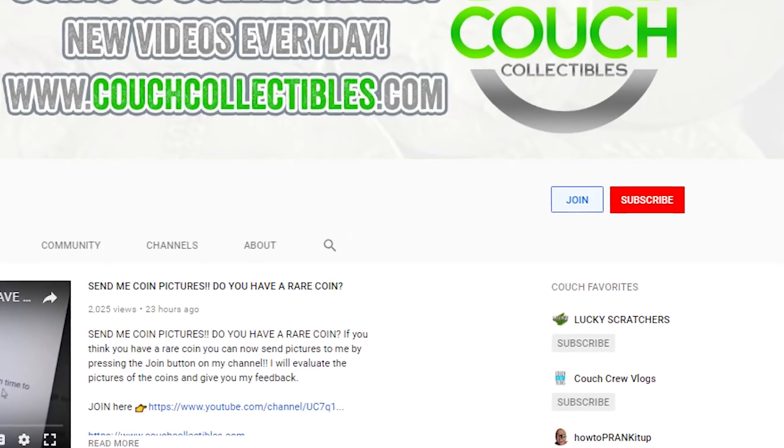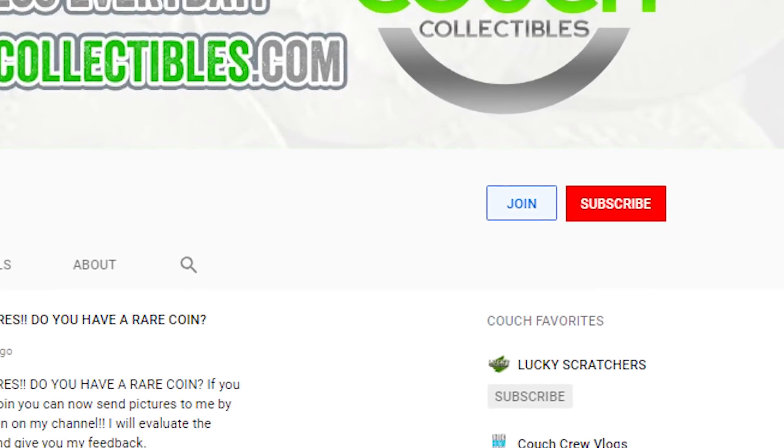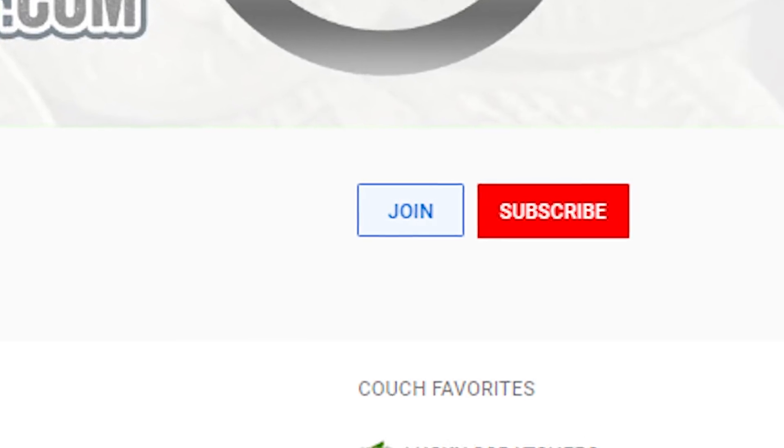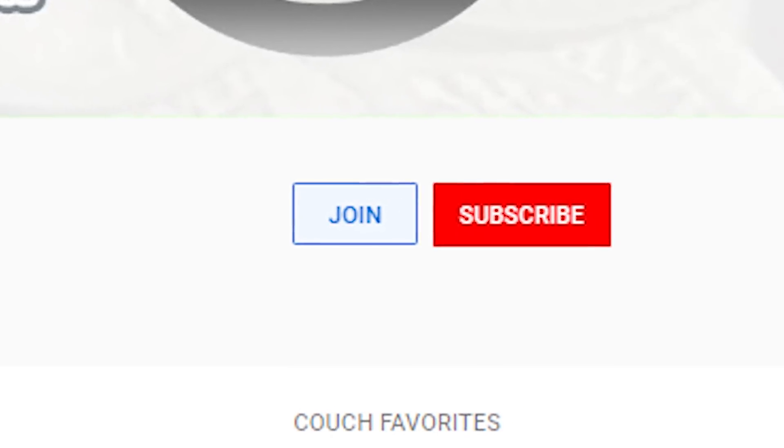If you want to join my channel, you can send coin pictures — up to ten coins a month — to my email. Just press the join button on my channel to see everything you get, including access to exclusive members-only live streams where we'll be doing some special stuff. Let's hop into it and check out these pennies.